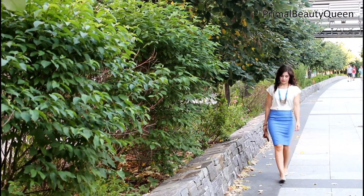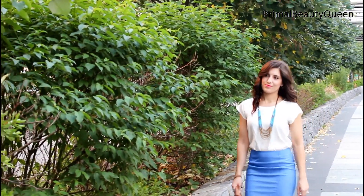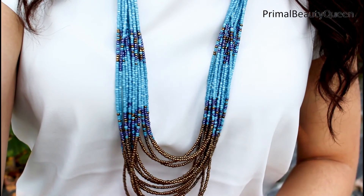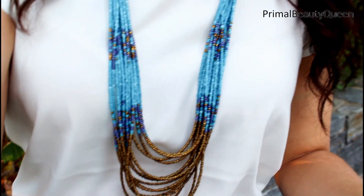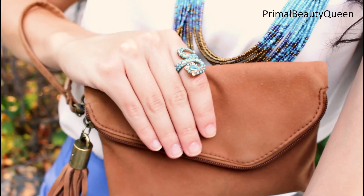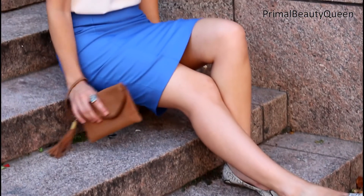I let this simple outfit speak for itself, but for one statement accessory. This tribal inspired necklace pulls together all of the colors in the outfit and adds a little bit of shimmer. I also have this snake ring and this brown clutch with the fringe detail, and I added some snakeskin flats for some fun.